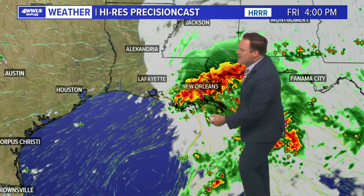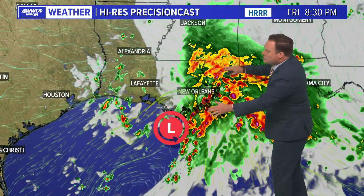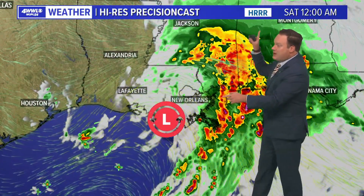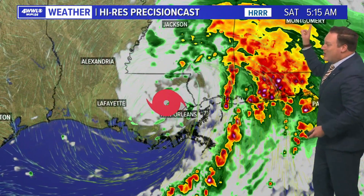Looking at our high resolution model: the indication from the hurricane center is that the center is down south, but this model is almost indicating what looks to be a secondary little center that's already starting to move inland. If that is the case, you could almost say it's made landfall. Notice where the heavier rainfall goes through the overnight period — moving away from us. Based on the high resolution model, by midnight we may already see southeast Louisiana completely dry, with some heavier bands moving away toward Mississippi. We may be done with substantial rain by about the midnight hour, and going into wake up time tomorrow morning, most heavy storms are already to our north and east. The rest of the day Saturday is looking dry.